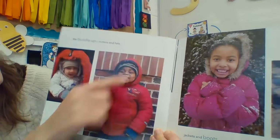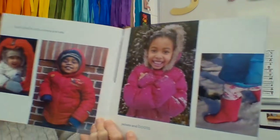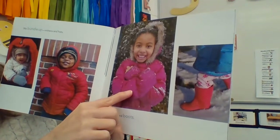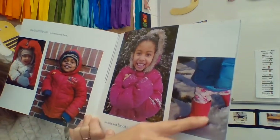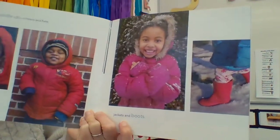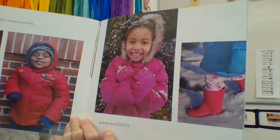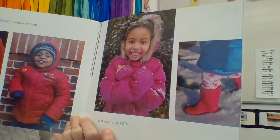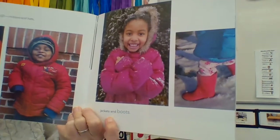He's got a hat on. Jackets and boots. Look at her — she's crossing her arms because she's chilly. And boots. Why do we wear boots in the snow? Why is that important? Boots keep your feet from getting wet, and then they would be very cold and uncomfortable.